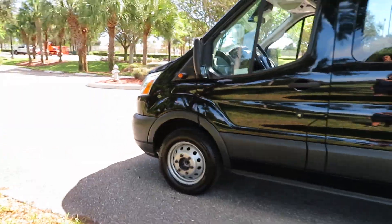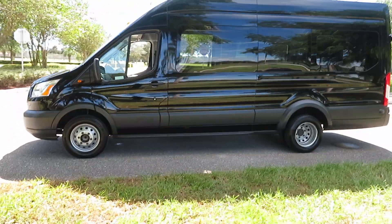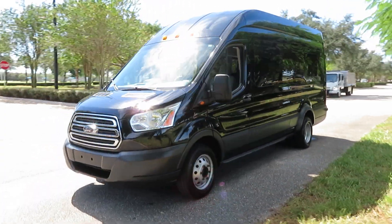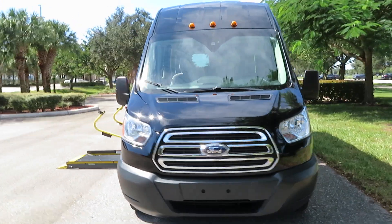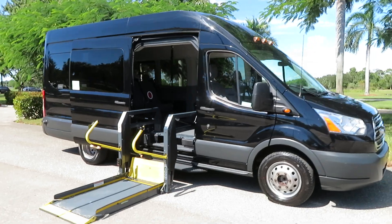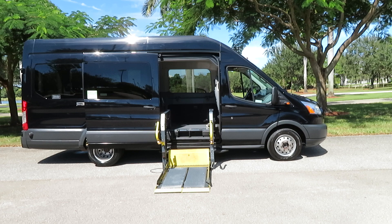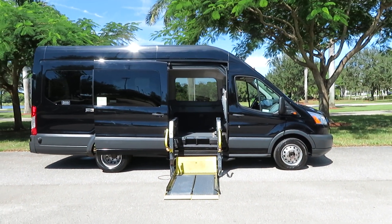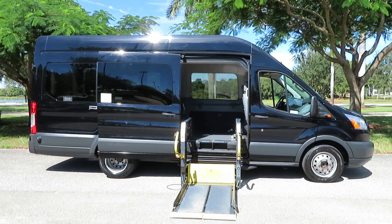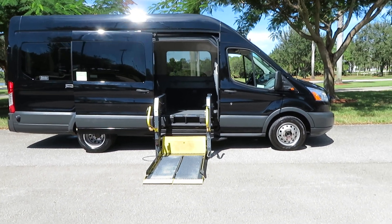We can do financing. We can ship this anywhere in the world — just let us know where you're located and we can get it right to your doorstep, or you can fly in and drive it home. We've been in business 46 years and are happy to help. Give us a like and a follow — every so many subscribers we like to give away a handicap van, trying to get to 10,000. Check us out on YouTube, Facebook, and Instagram.